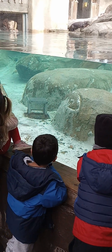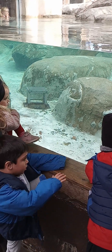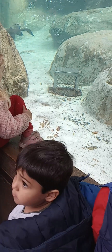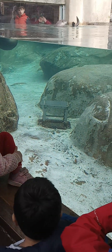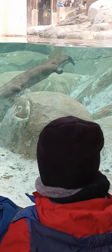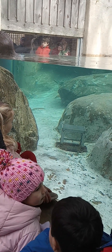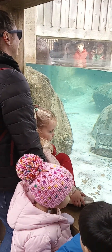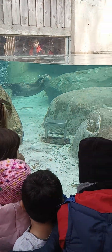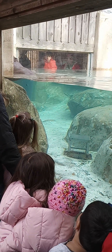River otters are perfectly designed to hunt in the water. Otters can hold their breath up to eight minutes, compared to a human who can hold their breath about one or two minutes. Otters also have a second set of eyelids that act like goggles while they're swimming, and they can dive up to six feet in the water. To help them swim, otters have a strong tail and webbed feet. They have sensitive whiskers that help them locate their prey underwater, and strong teeth and jaws to help them chew the prey that they find.